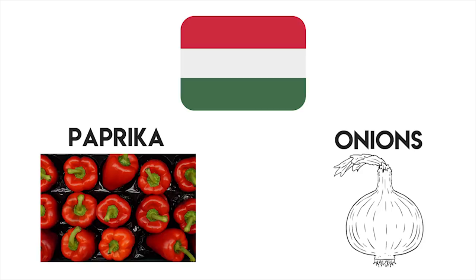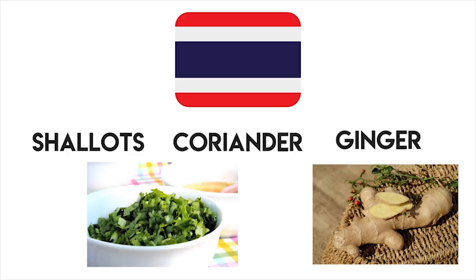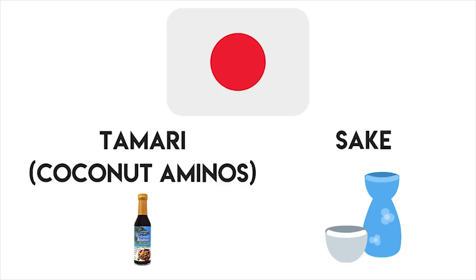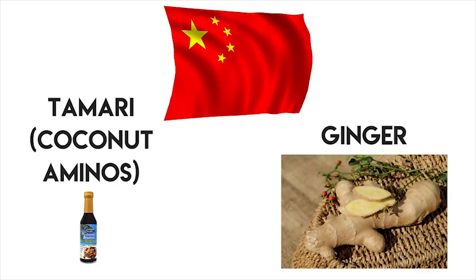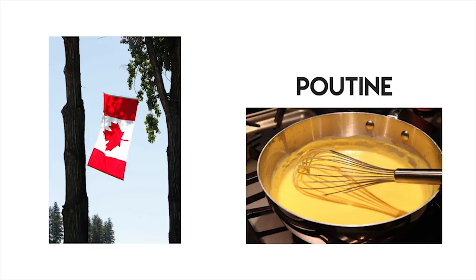If you want Hungarian, try paprika and onion. If you want Nepalese, try lime, ginger and chili. If you want Thai, try ginger, shallots and cilantro or coriander. If you want Vietnamese, try fish sauce and lemon. If you want Japanese, try tamari sauce or coconut aminos and sake. If you want Korean, try tamari, sesame and chili. If you want Chinese, try tamari and ginger. If you're from Australia, just put some Vegemite on it. If you're from Canada, put some cheese sauce on it and call it poutine. And if you're from America — well, I'm just gonna leave that there.